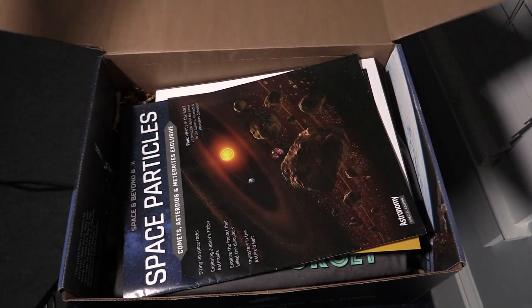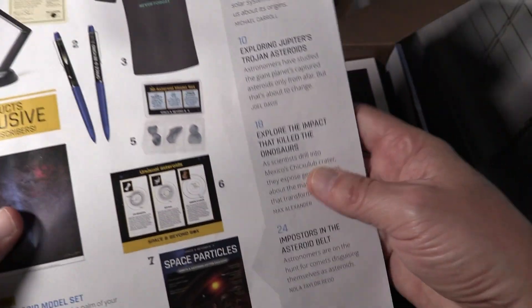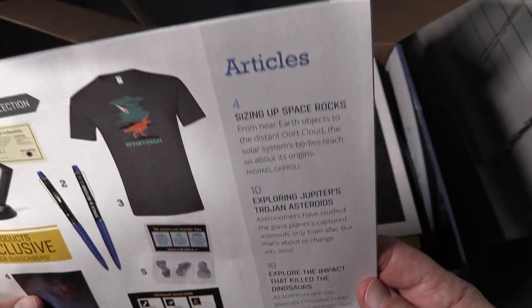You open it up and there on top is the magazine — Space Particles. And the theme is comets, asteroids, and meteorites. Here are the descriptions of what's in here and the articles. The articles are about sizing up space rocks, about near-Earth objects, exploring Jupiter's Trojan asteroids, the impact that killed the dinosaurs, and imposters in the asteroid belt — astronomers on the hunt for comets disguising themselves as asteroids.